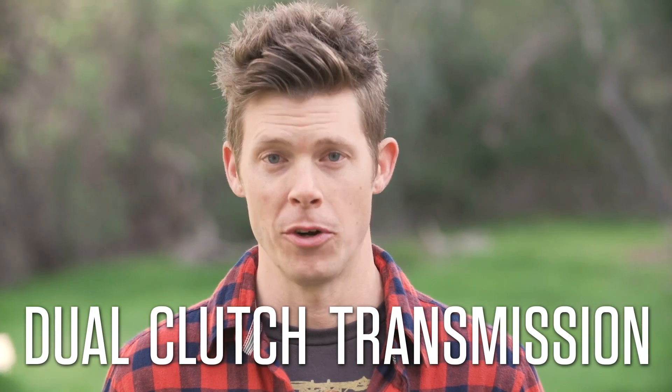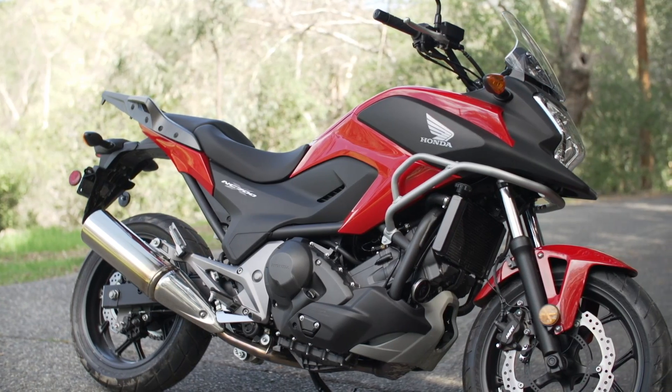Hey guys, I'm Jordan Warren and if you're as avid a motorcyclist as I am, chances are you've only got one burning question on your mind lately: what in the hell is dual clutch transmission? Well, today's your lucky day. J-Dub here is gonna break it all down for you. Just like me, I'm sure you guys have no idea how regular motorcycle transmission works, but the guys at Honda tell me it looks something like this.